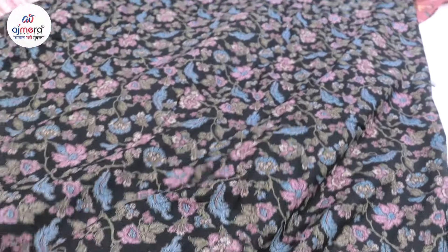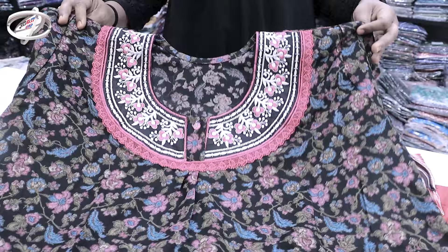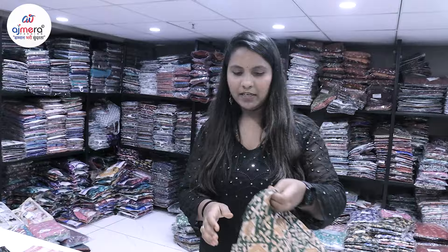Beautiful item collection with border combination with alpine fabric. It has a lot of beautiful combinations. This is also alpine fabric, and it has a little soft material.